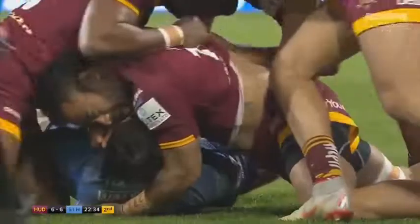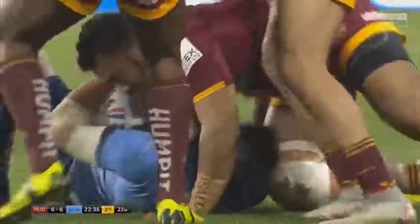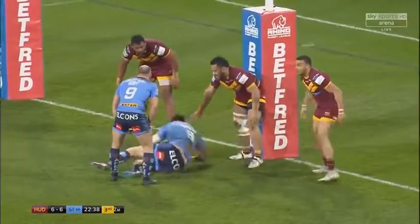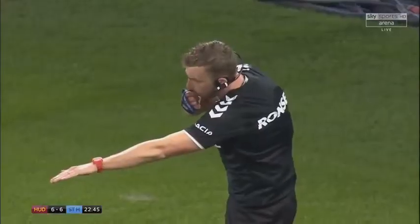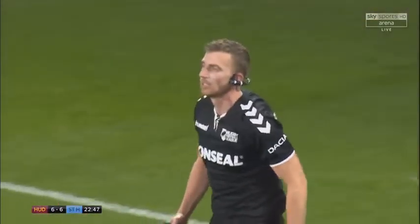Hornsley struggling to get towards the line, he's so close. Three tackles gone, three left — and look where they are. The Saints with Roby gets the short pass away, can't be stopped. It's Morgan Knowles! Morgan Knowles gets the second try for St. Helens.